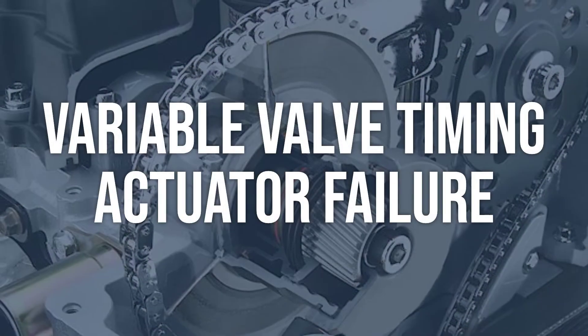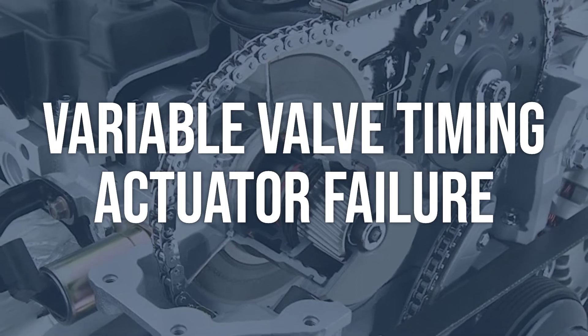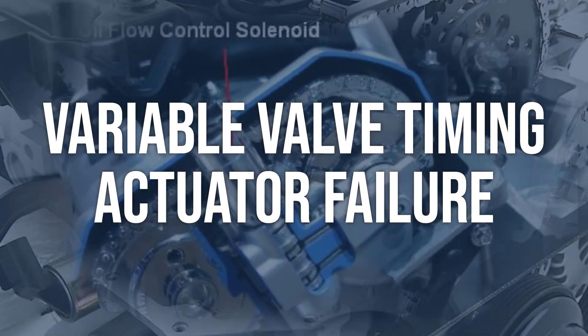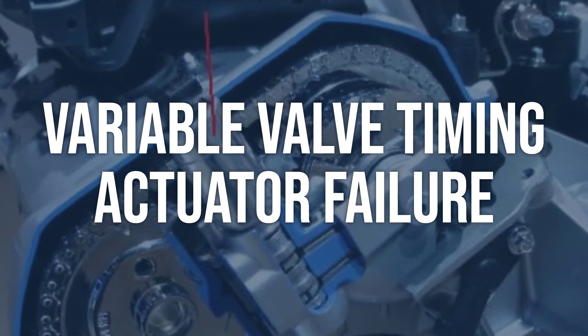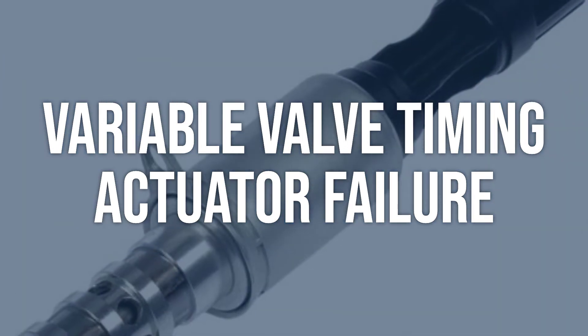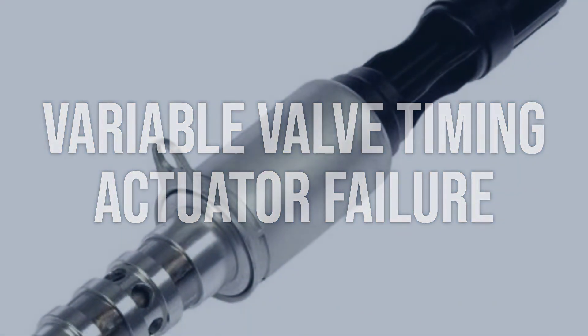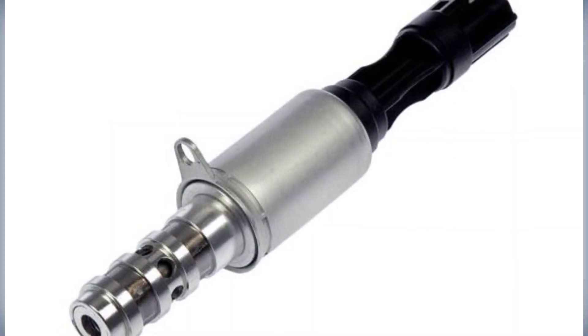Variable valve timing actuator failure is another possible cause. Use an OBD-2 scanner to check for fault codes related to the variable valve timing actuator. Visually inspect the actuator for any signs of damage or wear. Replace the variable valve timing actuator if found to be faulty, then clear the fault codes and test the vehicle to ensure the issue has been resolved.